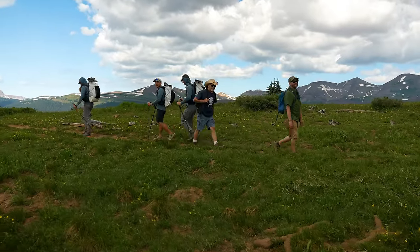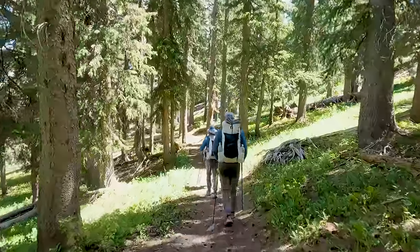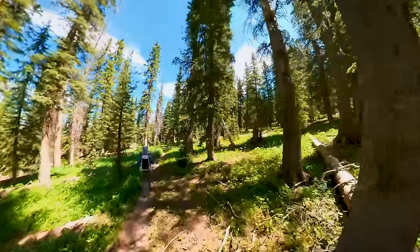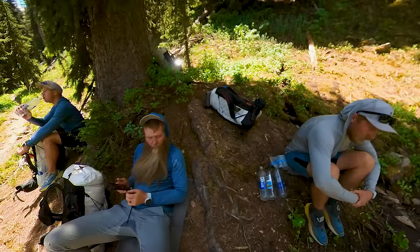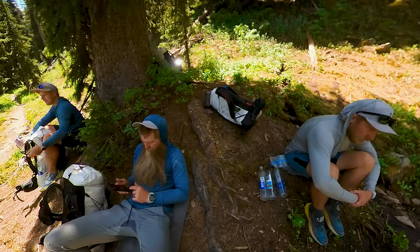We crossed a couple of government guys who were pretty stoked to be getting paid to be out there — it took a little bit of the spark out of their eyes when we told them we were also being paid to be out there. We dropped back into treeline to find the last water source for the next 15 or so miles. By lunchtime I had gotten refueled, which was really important because we were about to embark on a large water carry — probably needed everything we could possibly get.